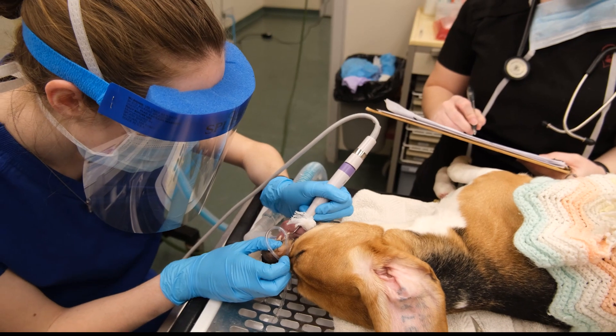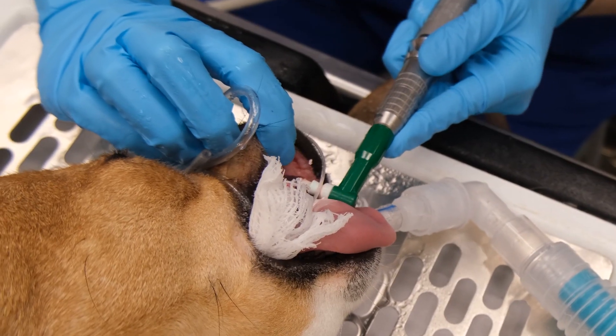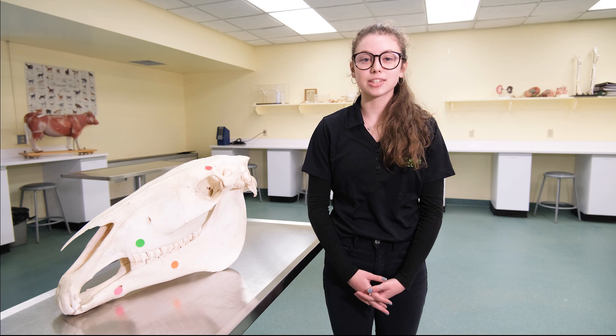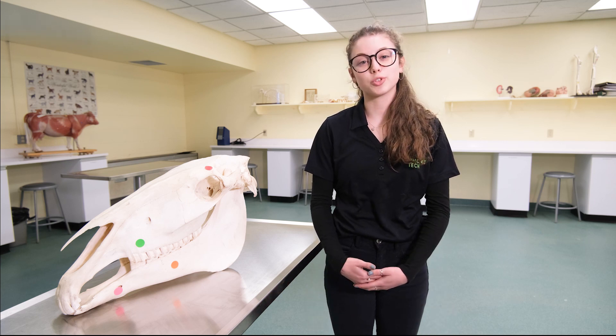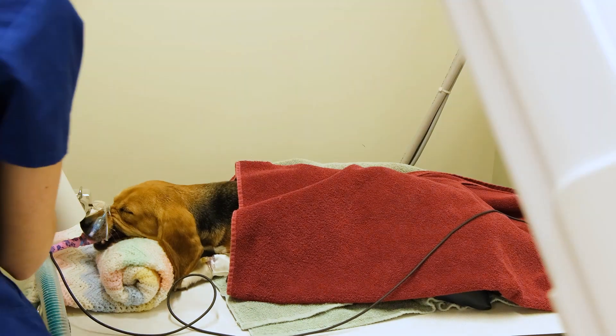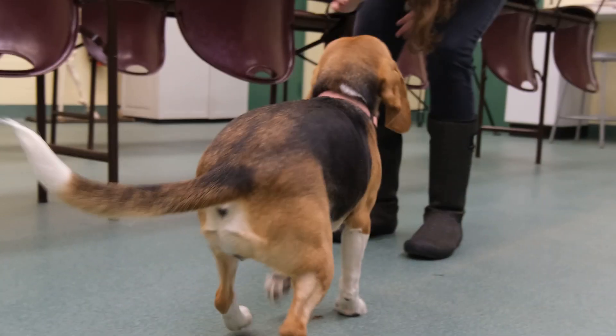Welcome to the veterinary technology labs. A vet tech is to a veterinarian what a nurse is to a doctor, and the vet tech labs here are really state-of-the-art. There are cats and dogs rescued from neighboring community shelters who are brought here for students to work with, where there is an x-ray, a washroom, and a state-of-the-art lab. Then at the end of the semester, the cats and dogs are adopted out to VTC students and to the neighboring community.